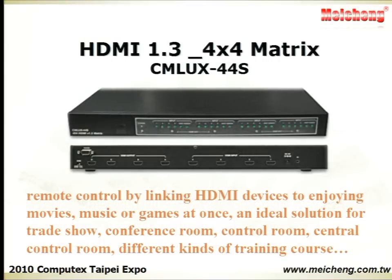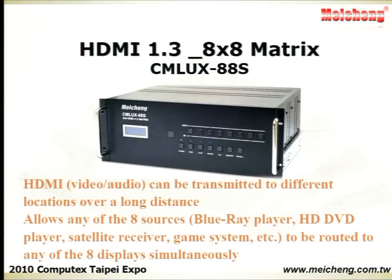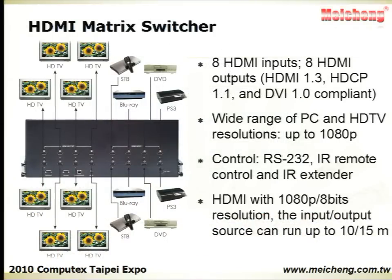The HDMI Matrix can be remote controlled, linking HDMI devices to enjoy movies, music, or games at once. It is an ideal solution for theaters, conference rooms, control rooms, and all kinds of training courses.